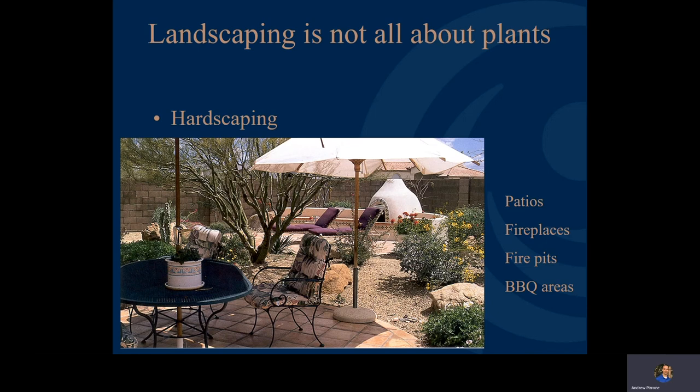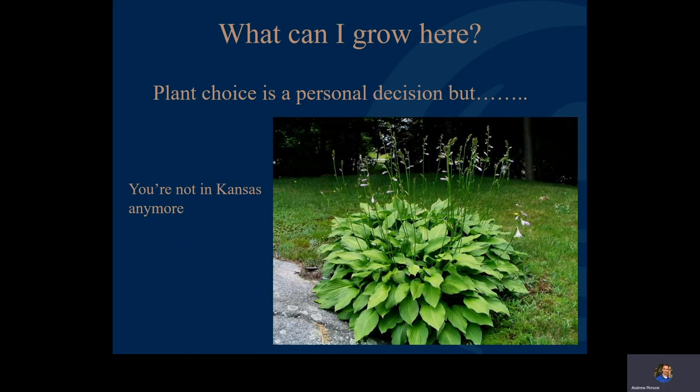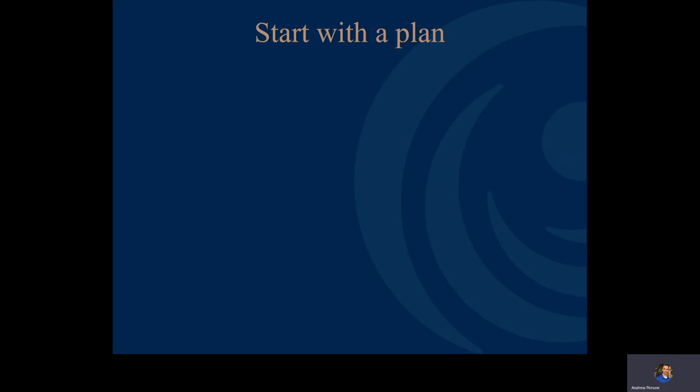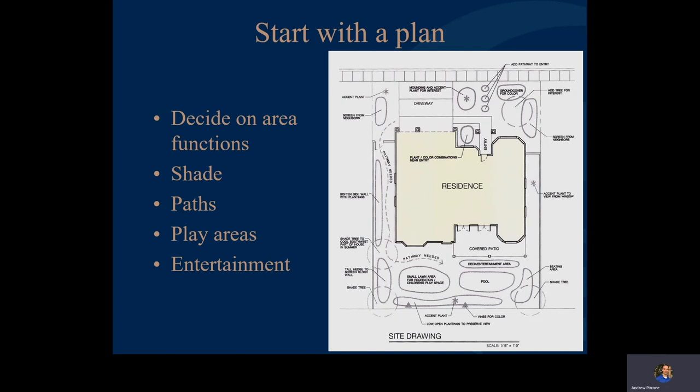People new here will wonder what they can grow. Plant choice is a personal decision, but remember we're not in Kansas anymore — you're probably not going to be successful trying to grow hostas here. If it's a brand new yard, start with a plan. Check the xeriscape brochure, draw the yard to scale, and make several copies so you can try different options. Decide on your area functions — where you want shade, pathways, play areas, and entertainment areas — so it's one cohesive plan.